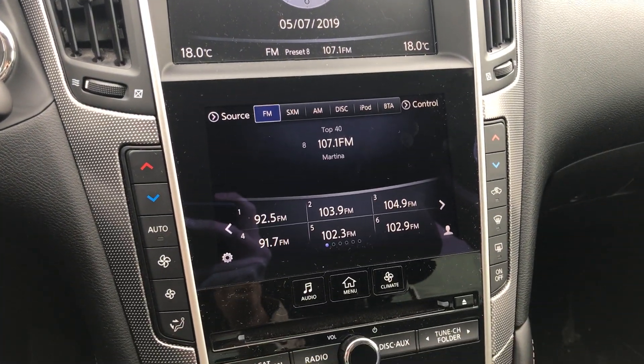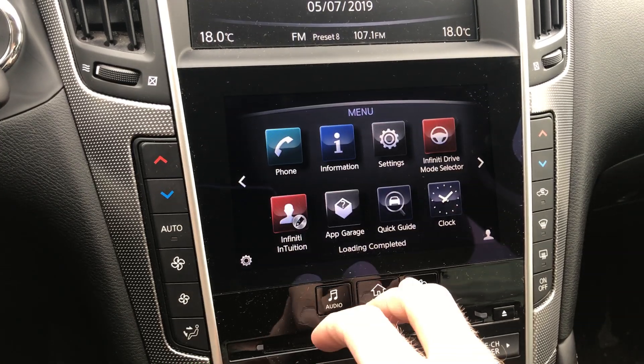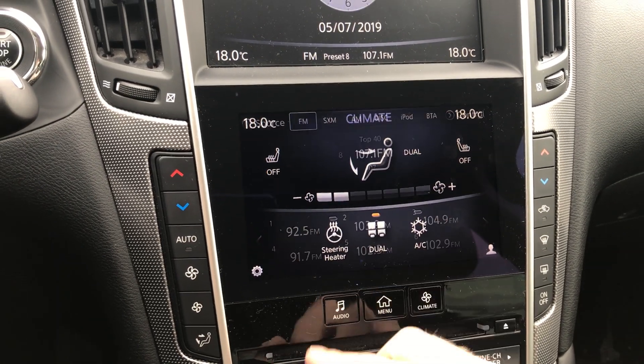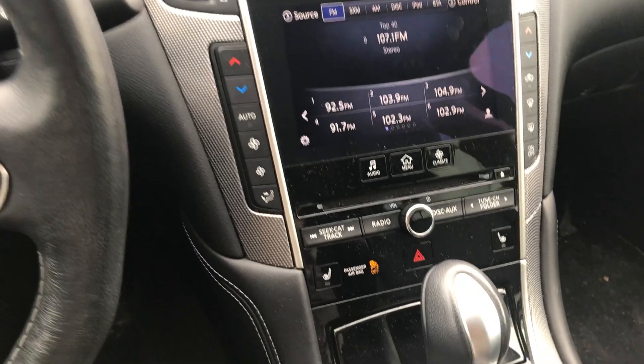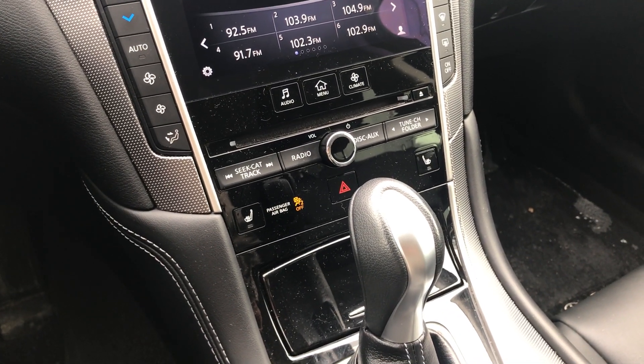We have dual climate control. Down here we have your main menu, your climate control and your audio control. We also have heated seats — they have four options: auto, high, medium and low.